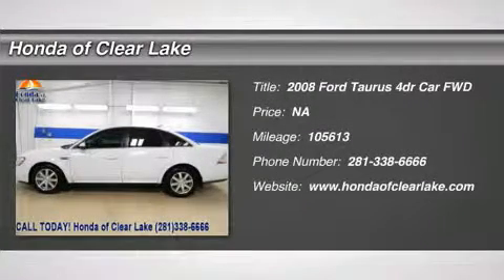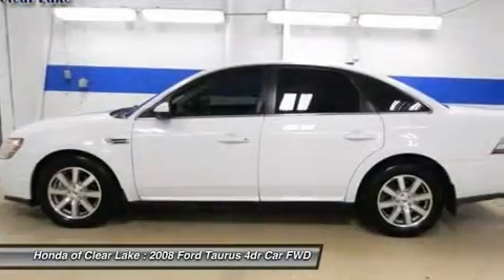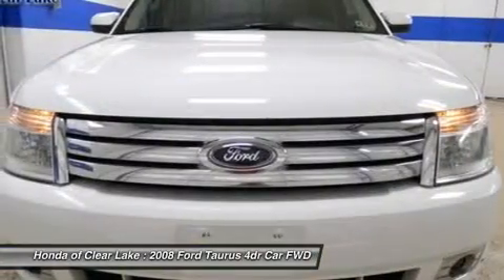Thank you for considering Honda of Clear Lake for the purchase of your next vehicle. MP3 player, CD player, power windows, power locks, and much more.